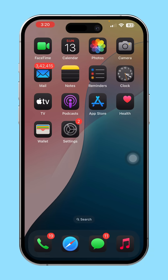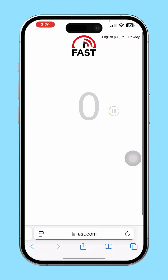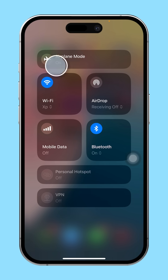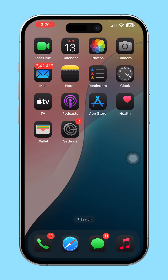Solution 1: Check your internet connection. Open your browser and go to fast.com to test your internet speed. If the speed is slow, turn on airplane mode, wait a few seconds, then turn it off. Also, switch between WiFi and mobile data to see which performs better. After that, try using Siri again.